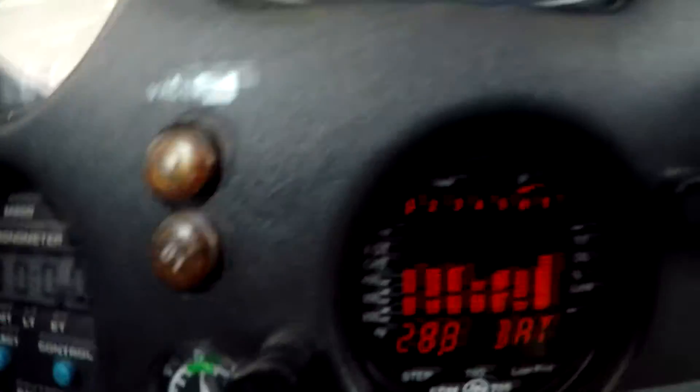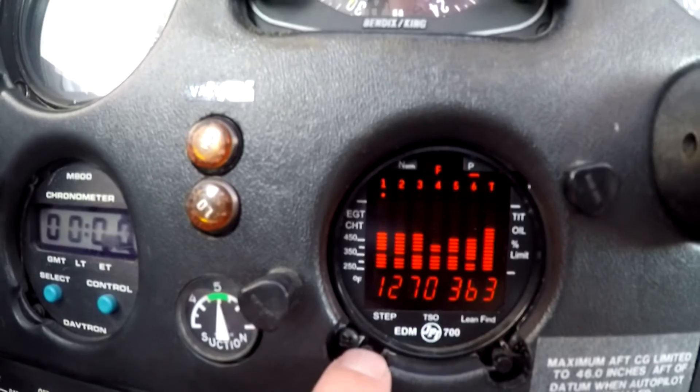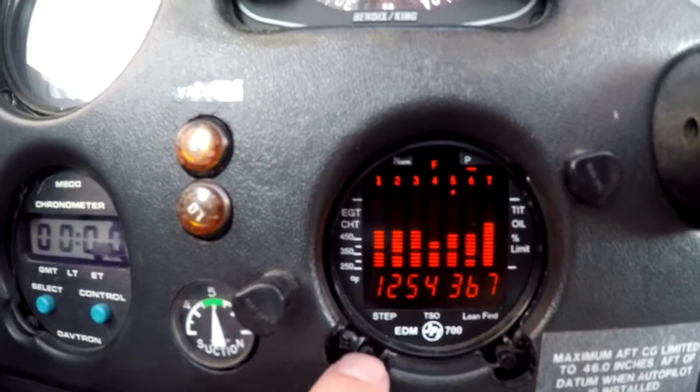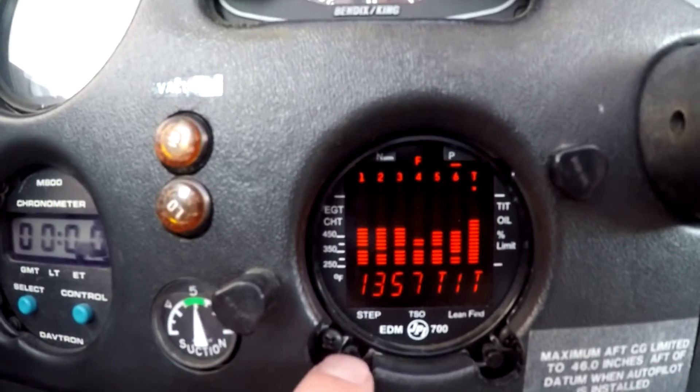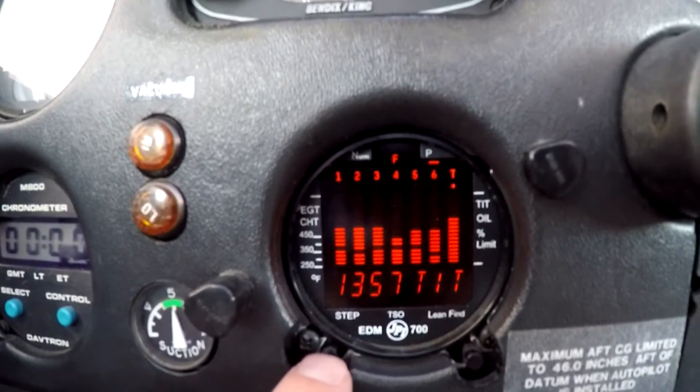There's an engine monitor here — an engine analyzer — and everything is running good temperature-wise. Stepping through it, the hottest cylinder is cylinder 5, running at 367 CHT, and the turbine is at 1357. So all the temperatures are happy — nothing's too hot, nothing's too cold.